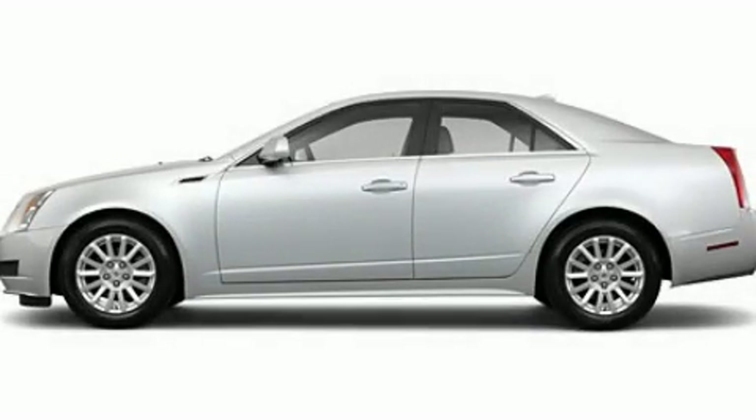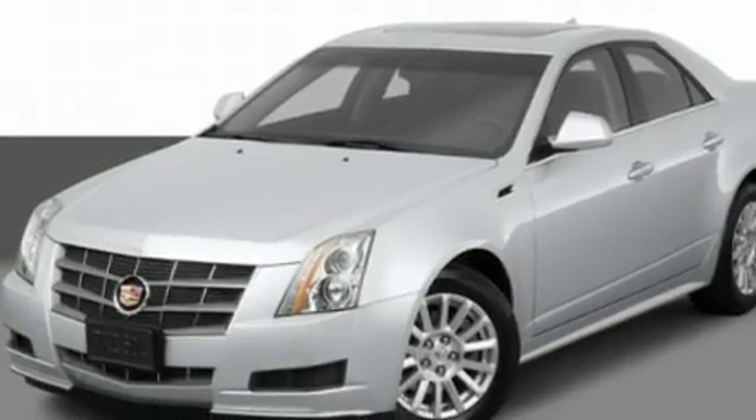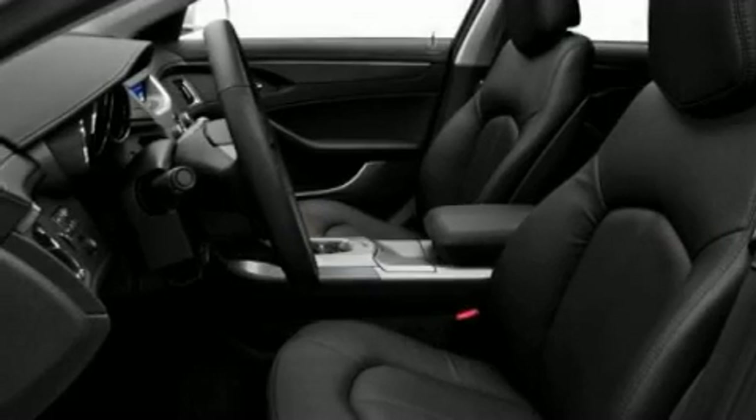This is a 2011 Cadillac CTS, a great fit and finish. It features a 3.6 liter 6-cylinder engine and an automatic transmission.